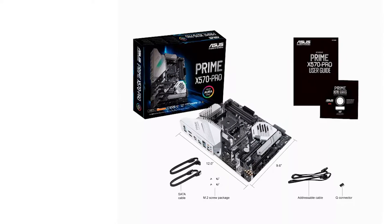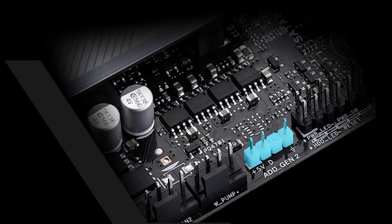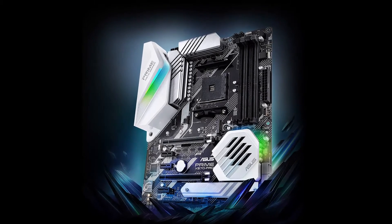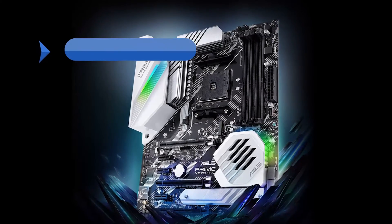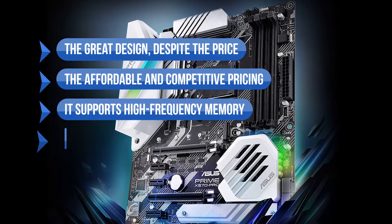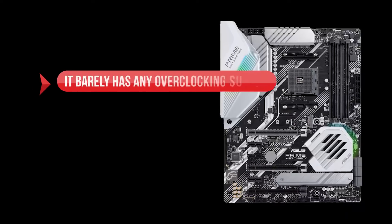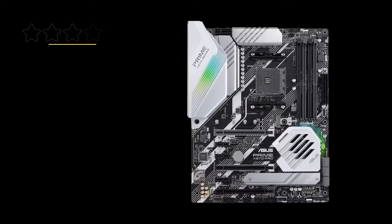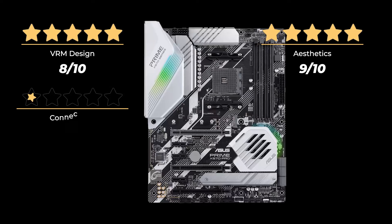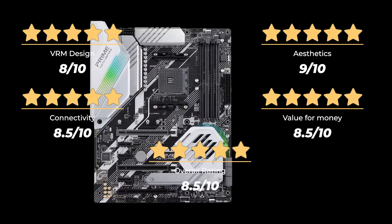This is to be expected from the motherboard. If you don't want to be bothered with Ryzen's admittedly frustrating overclocking and just want a decent overall experience for a reasonable price, then buy this motherboard. Pros include the great design despite the price, affordable and competitive pricing, high-frequency memory support, Aura Sync and Armory Crate support, and great I/O selection. On the downside, it barely has any overclocking support. Rating: VRM design 8/10, aesthetics 9/10, connectivity 8.5/10, value for money 8.5/10, for an overall rating of 8.5 out of 10.